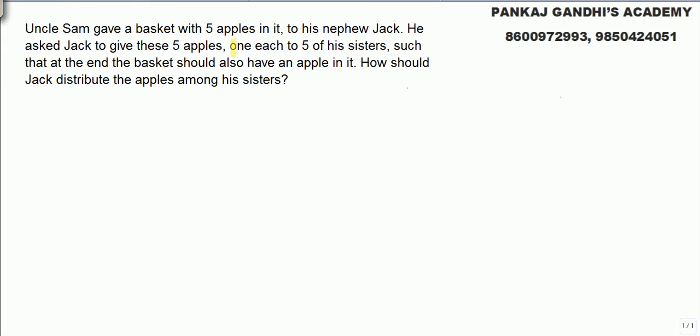A very popular and simple puzzle. Uncle Sam gave a basket which has five apples in it. Jack is asked to give these five apples to each one of his five sisters, and the basket should also still have an apple in it. Don't try complex math — use simple logic.